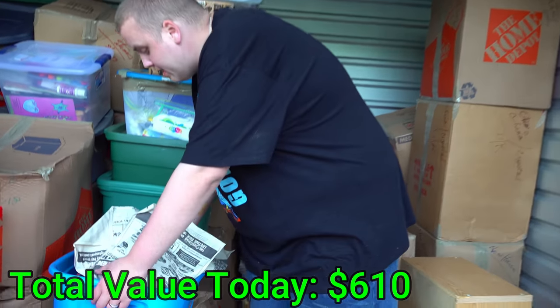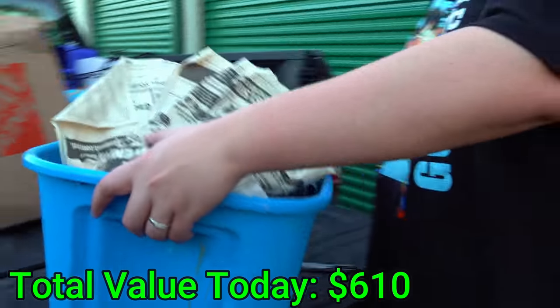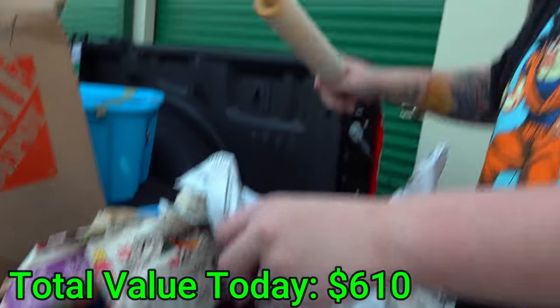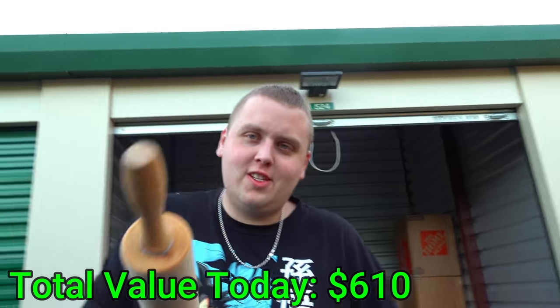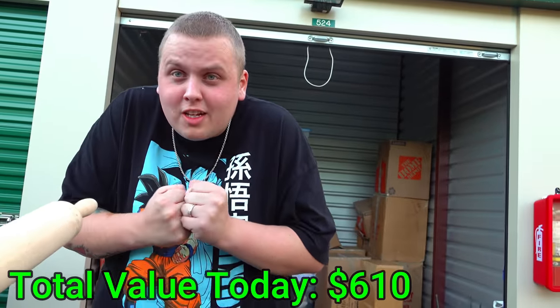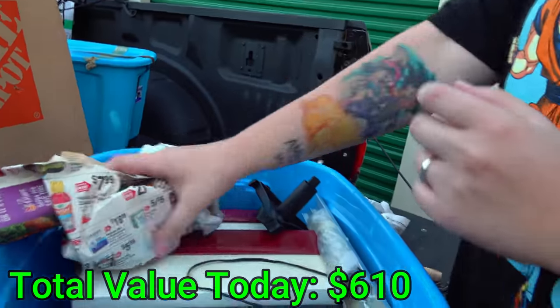If you made it this far in the video, we absolutely love you! Can you do us a favor and leave a comment saying 'wow that was worth so much money' — just something simple. We just like to see who made it this far. Let's get back to it. Now we can see what's in the blue tote under the paper, then I should be able to slide that master bedroom box out.